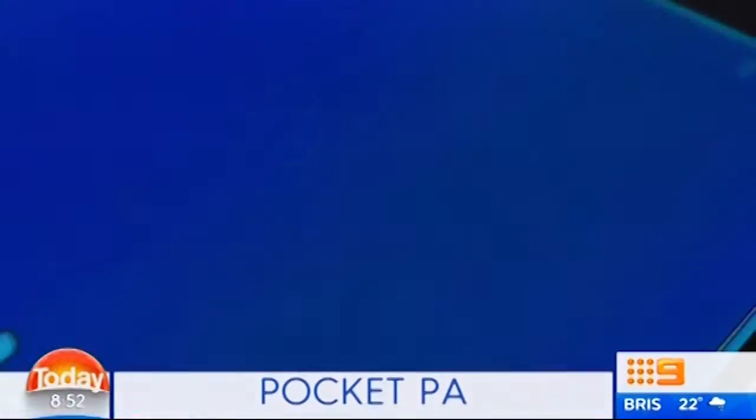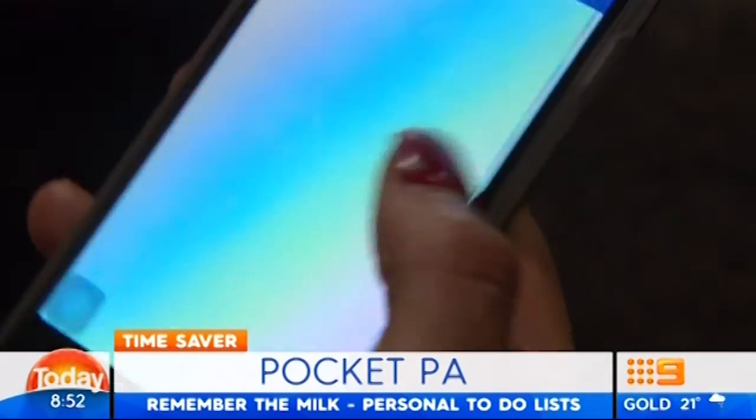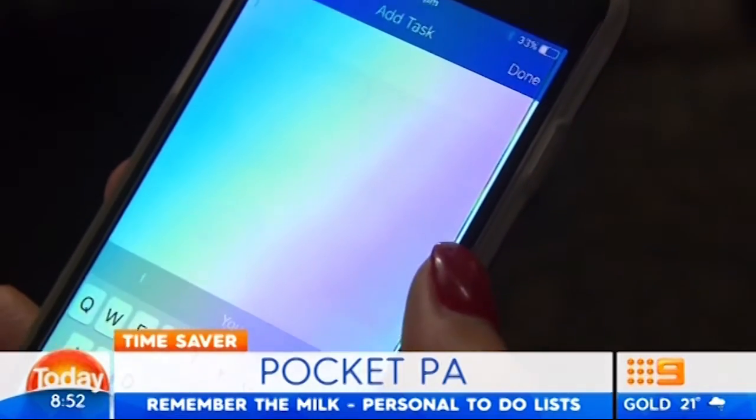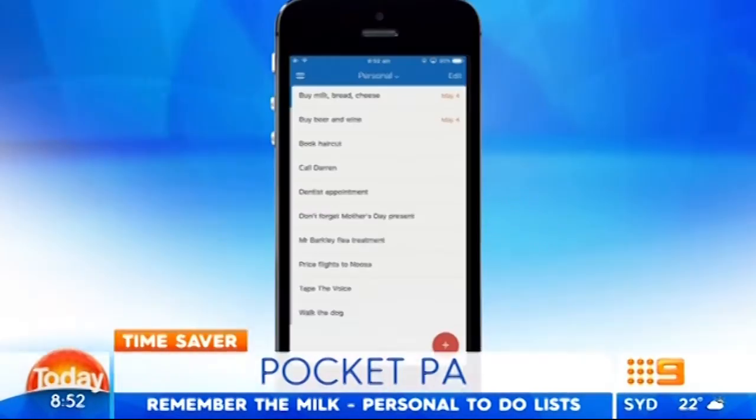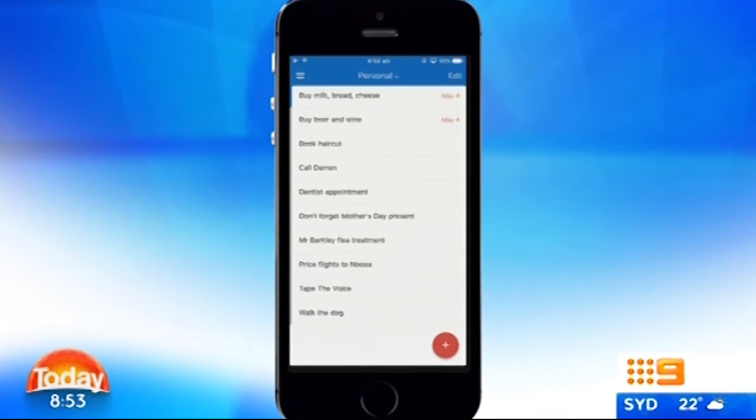Tell us about Remember the Milk. Remember the Milk — great name. Isn't it? And obviously it's a list app, so it's about just keeping everything in your phone, because one of the big time management tools is to actually write lists so that you don't forget anything. And the great thing about Remember the Milk is you can actually set alerts and reminders and repeats, so you can have everything there and make sure that nothing gets forgotten.